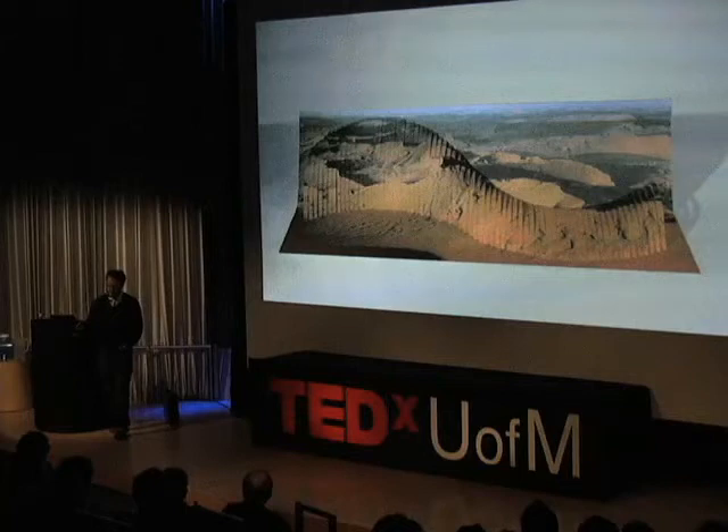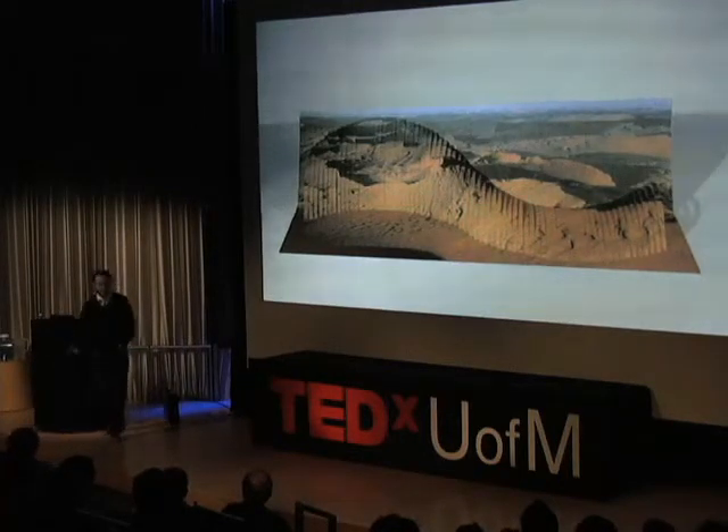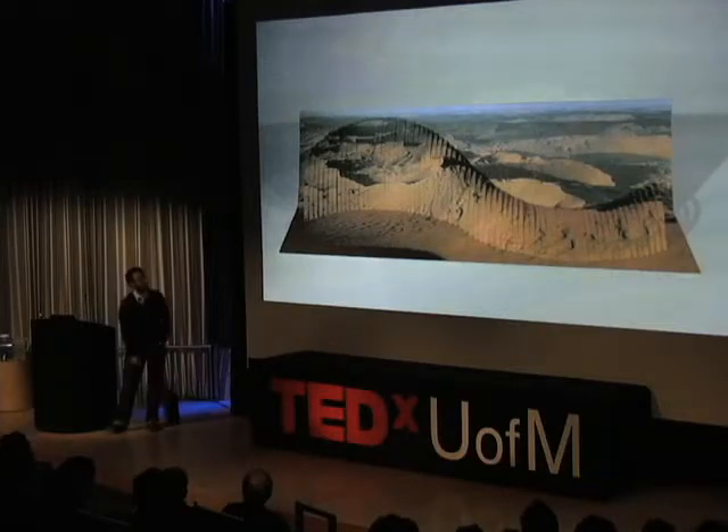I teach at the University of Michigan in an art school. I also teach in the Lloyd Hall Scholars Program. I teach a class in paper engineering this semester — you can come see my students' work tomorrow at the Fest of Fools Parade; they've made some gigantic pleated paper monsters. I also teach at Washtenaw Community College, and I'm a visiting research scholar at the material science department on our campus, working with engineers.